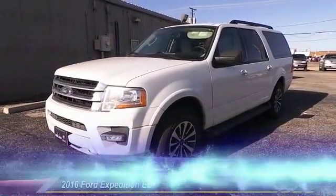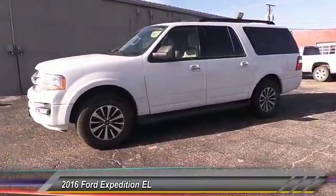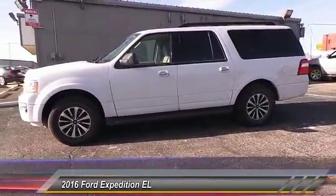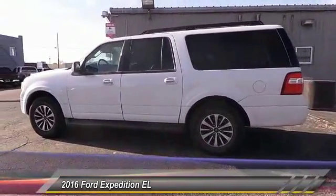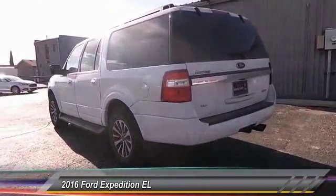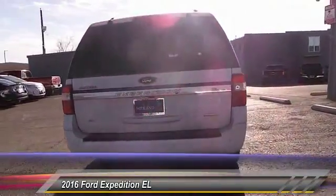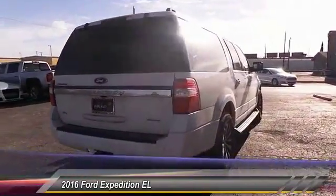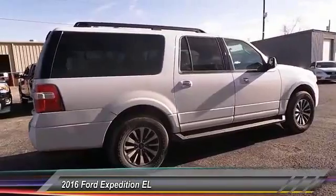The 2016 Ford Expedition EL. This is the largest SUV in the Ford lineup, with seating capabilities of up to nine people. The Expedition EL is the elongated version of the standard Expedition and offers generous cabin space, aggressive looks, and outstanding towing capabilities, and is priced below $40,000. This vehicle has less than 15,000 miles.